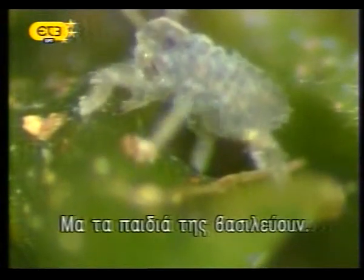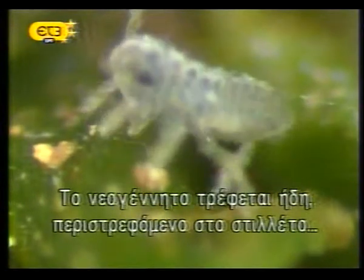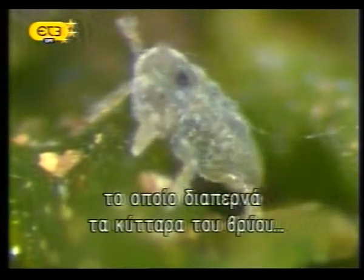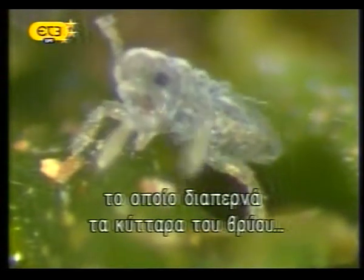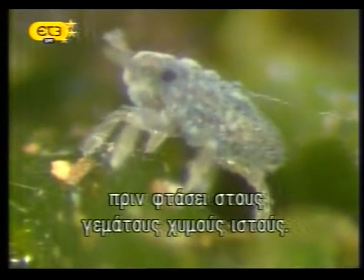But her offspring are thriving. This newborn aphid is already feeding, rotating its body around the stylet bundle, which actually probes between the cells of the moss before it pierces the plant's juicy, sap-filled tissues.